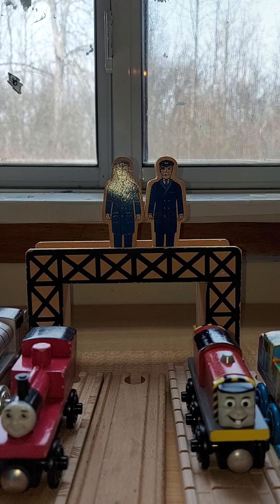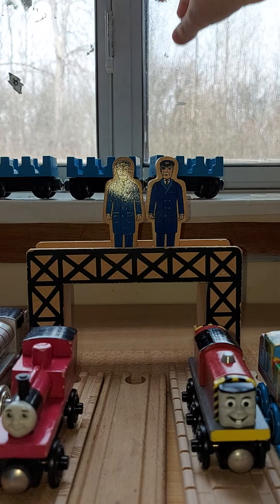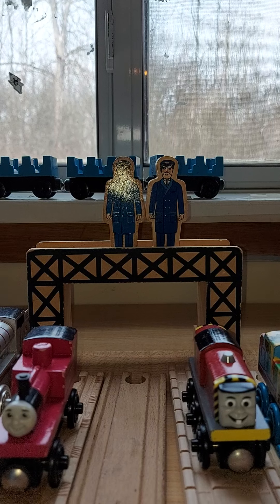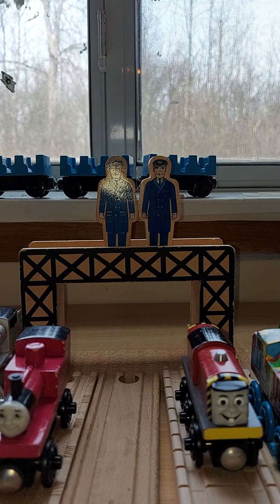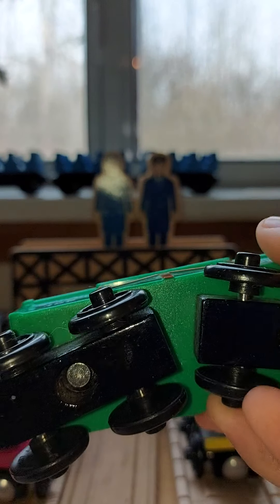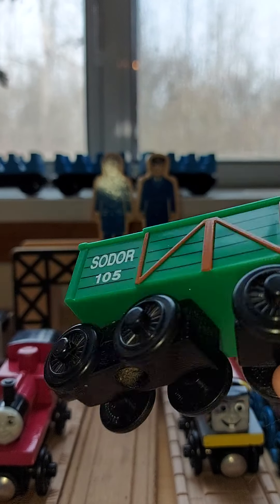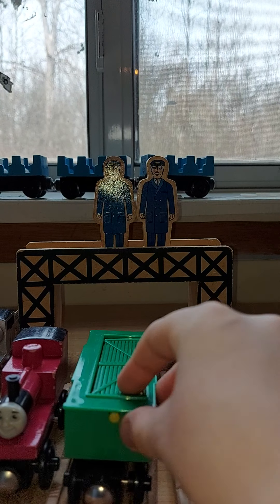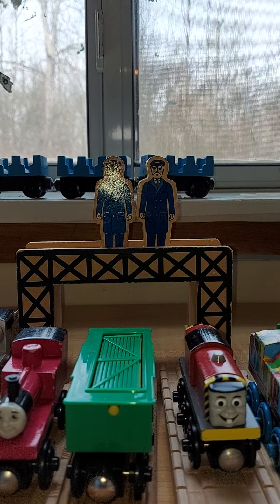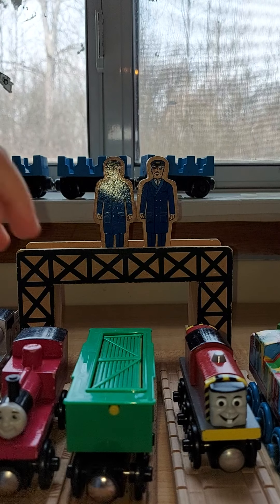So those engines are done being talked about. This is the Sodor Grain and Feed Cart. No name at the bottom, but it's like 2004. It's made out of plastic instead of wood, and it used to open but it's stuck right now. If anybody knows how to get it open, let us know in the comments.